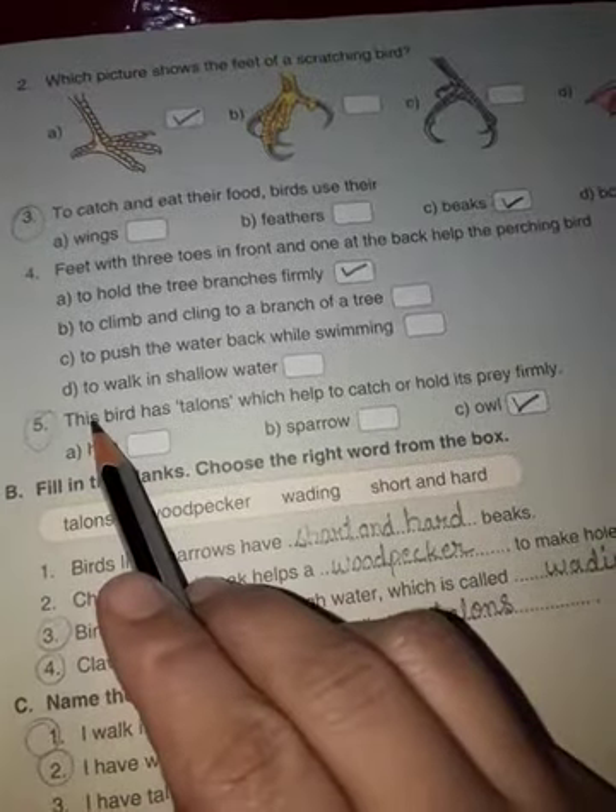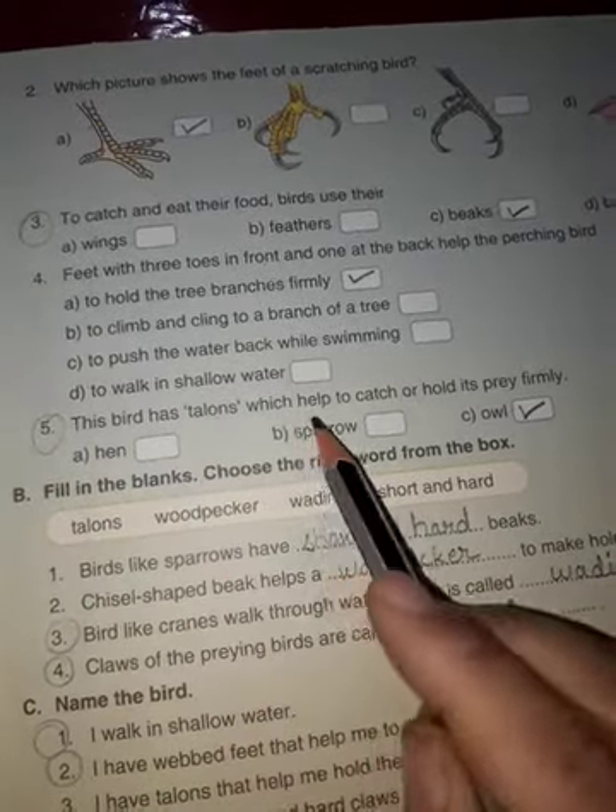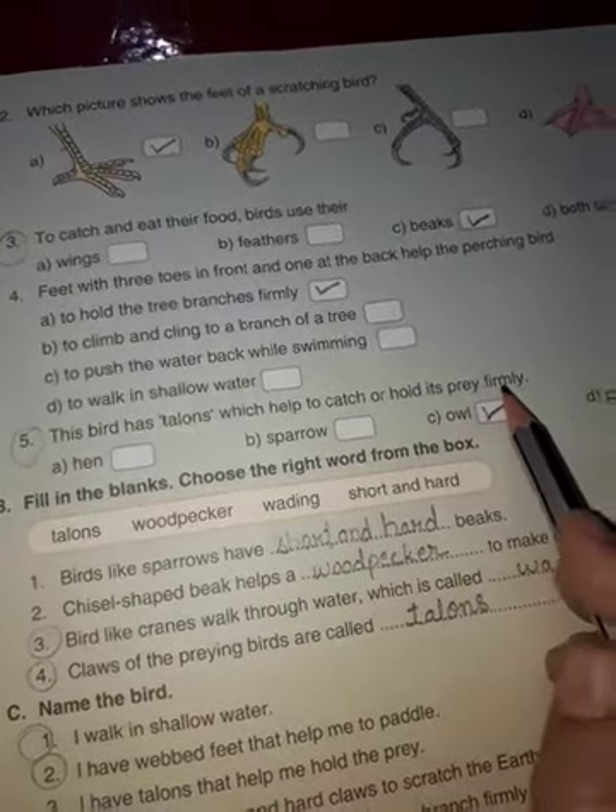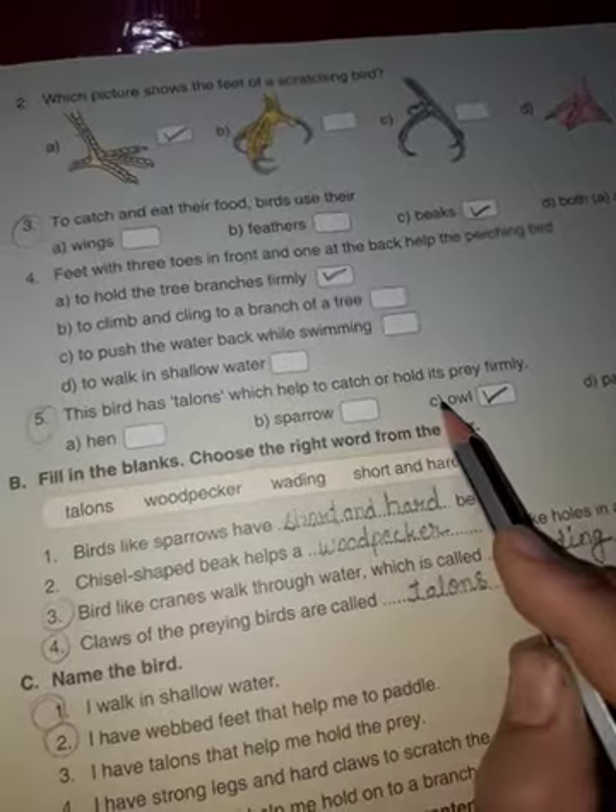Next question: this bird has talons which help to catch or hold its prey firmly. Correct option C, owl.